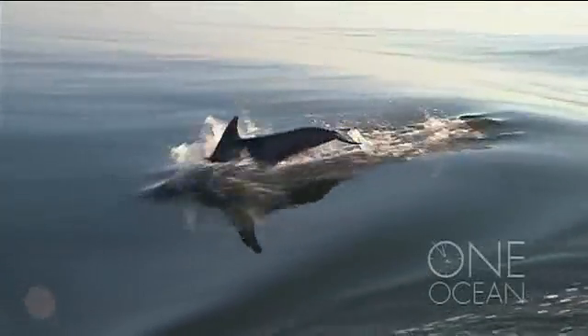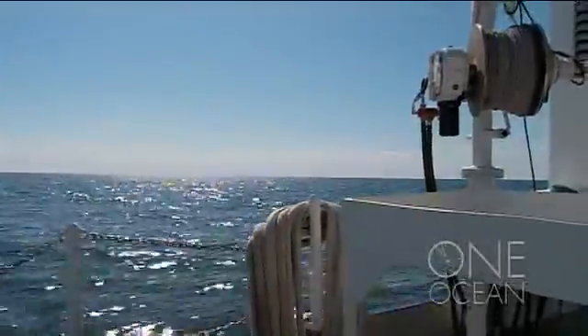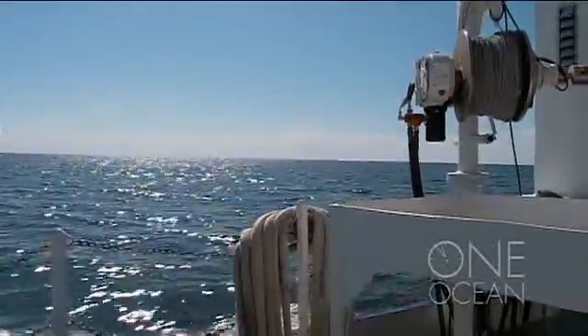This is the dead zone. The only sound is the boat's engine. Here, there are no birds, no sharks, no fish, no life at all.